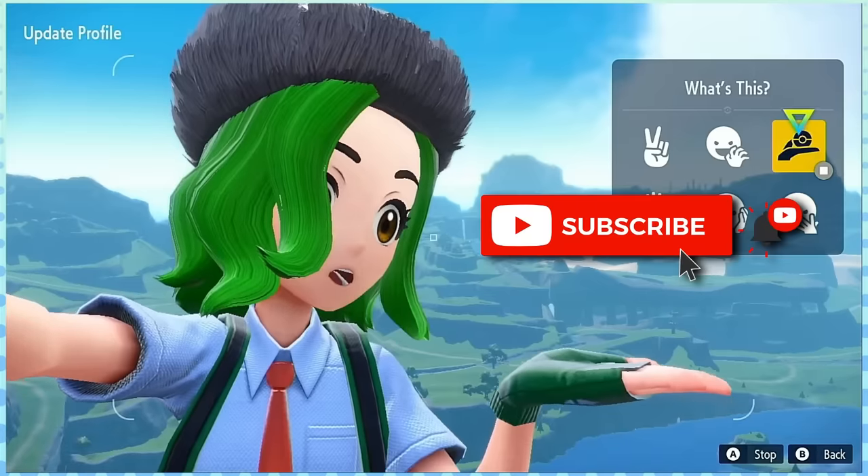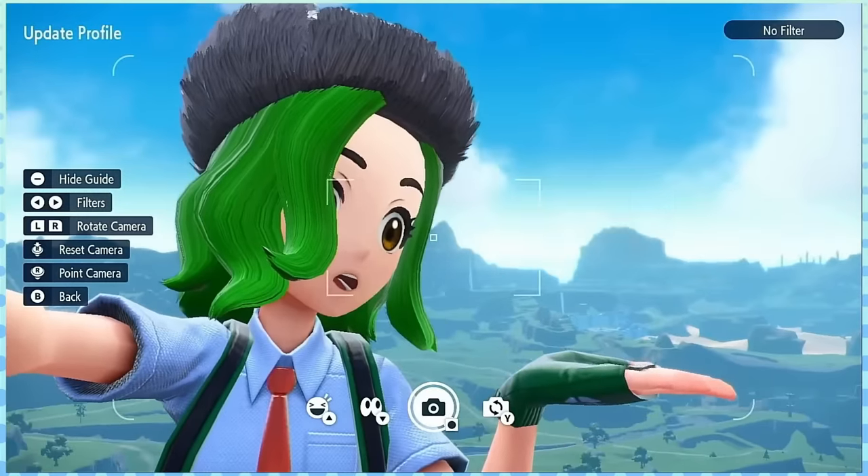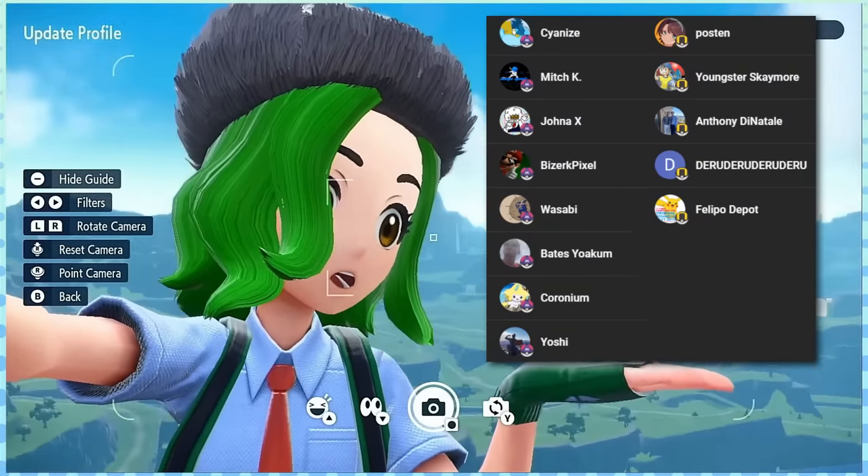And with that, thanks for watching today's video. Be sure to subscribe for more videos like this and leave a like if you enjoyed. And as always, shout out to my lovely channel members — I'll see you guys next time.